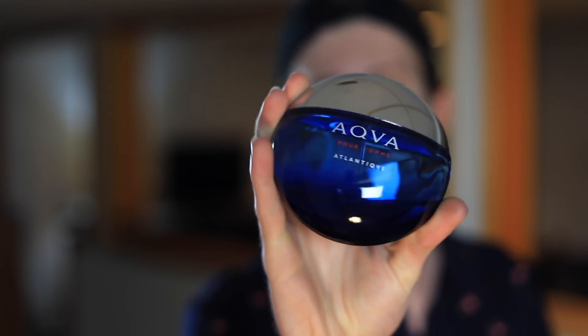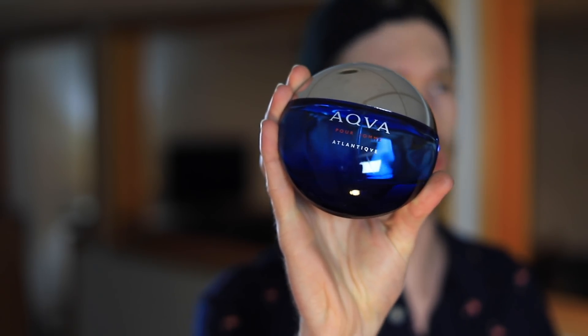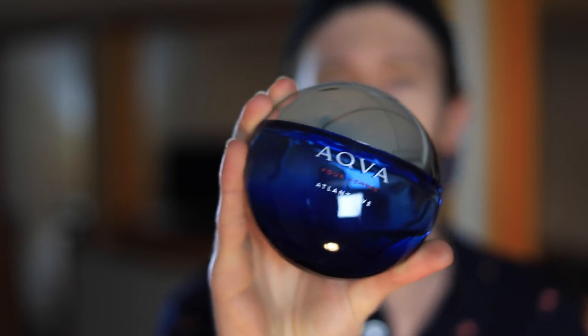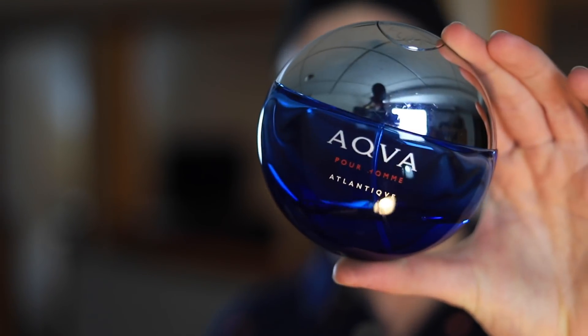Next we have a fragrance that shouldn't surprise you, and this is definitely not one I had to challenge myself on — Bulgari Aqua Atlantique. This was one of the fragrances I had in mind when I said I could have only chosen a couple of blue fragrances to be set. I wear this stuff all the time. When you look at the dent in this bottle, it's running low.